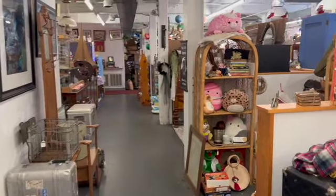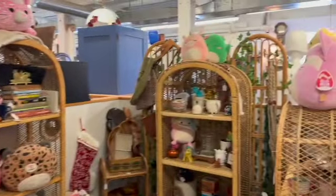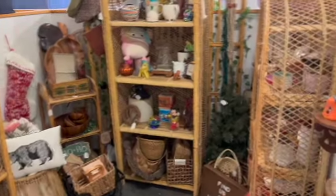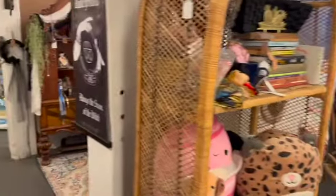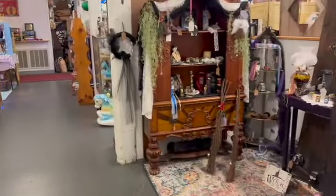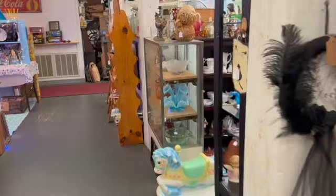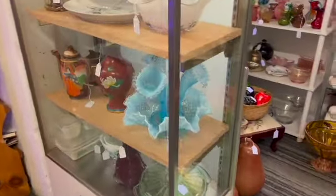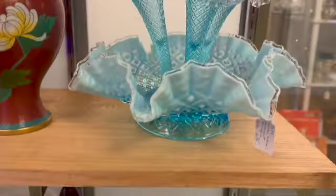There sure were a lot of booths here and I couldn't wait to check them all out. These rattan shelves are really collectible right now. Each booth was decorated in its own fashion, which is really exciting to see. I had to take a look at this epergne — this opalescent glass was really catching my eye today.